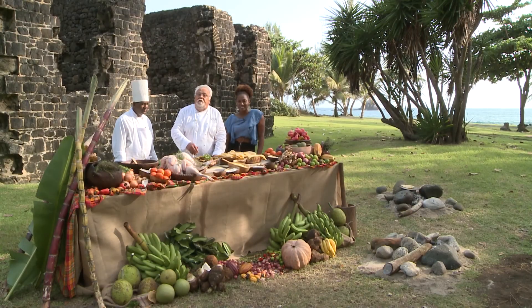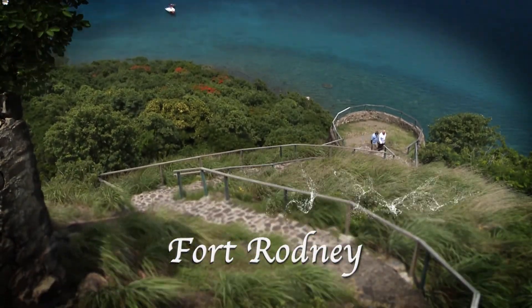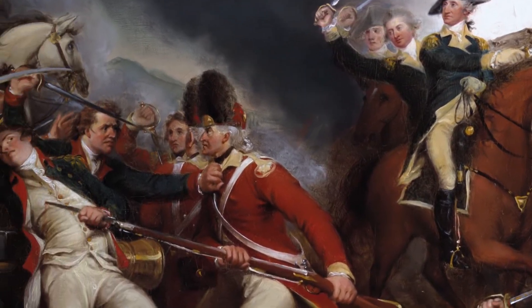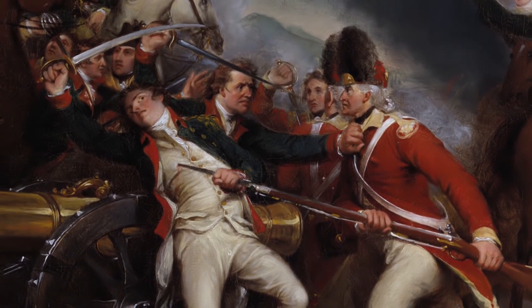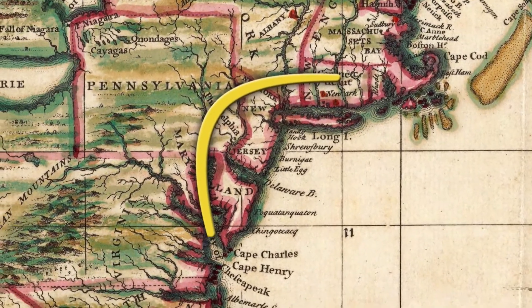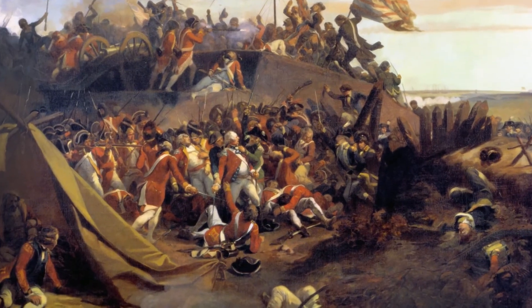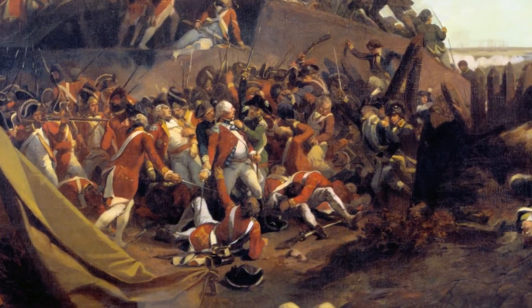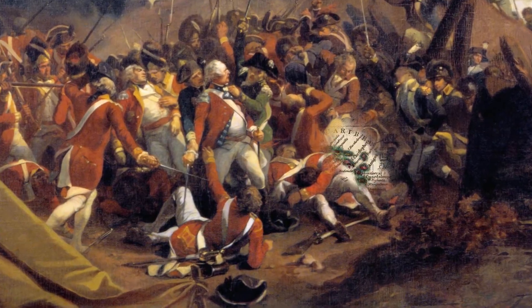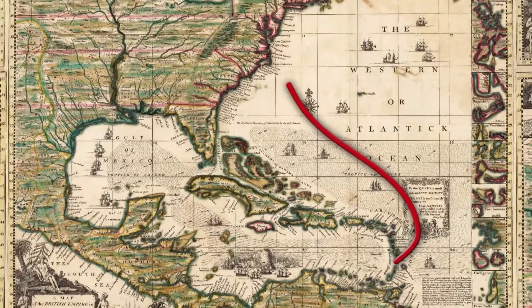In 1781, Washington sent what remained of his beleaguered troops for a surprise attack against British forces stationed in Yorktown, Virginia. With the help of the French, Continental soldiers surrounded Yorktown, trapping Lord Cornwallis and his British troops in a siege. Cornwallis' only hope was British ships arriving from St. Lucia.